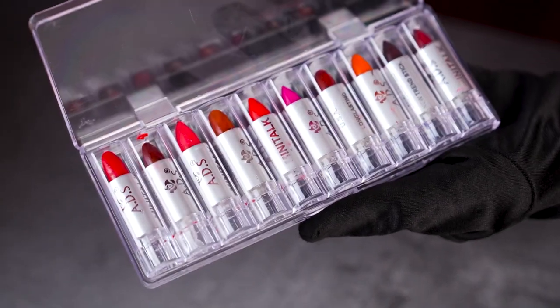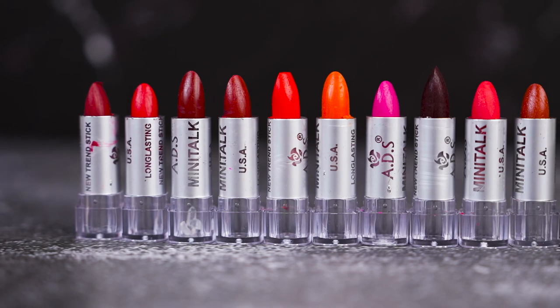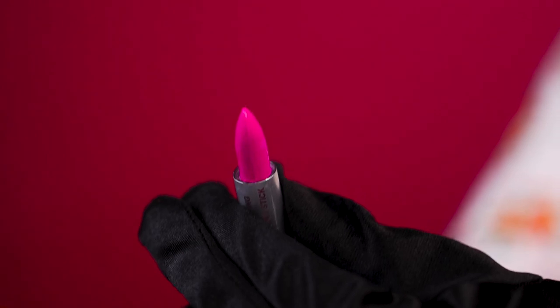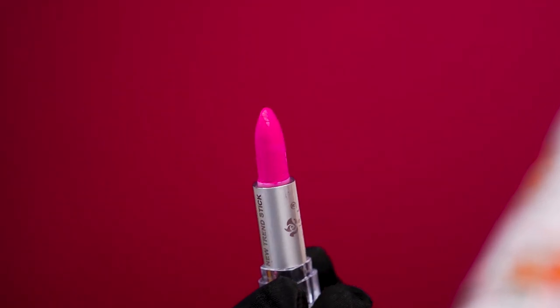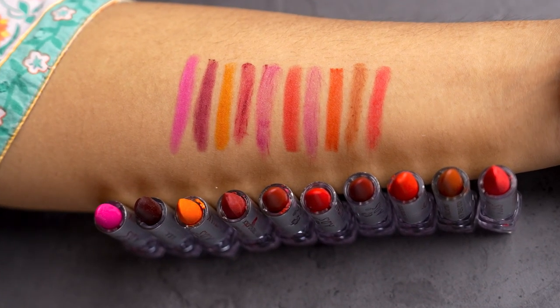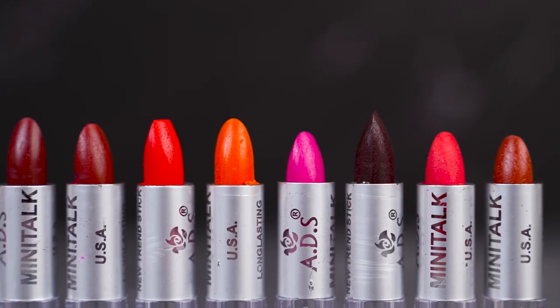Our next product is a lipstick set. First, I'd like to say their packaging is very good. The lipstick is from the ADS brand — you are getting 10 shades, all very mini-sized lipsticks. Swatches feel a little dry. If you've tried cheap lipstick, you'll know it has a very different smell. According to the price, the size you get has been very good. Pigmentation is good here. You can see swatches — pink, orange, brown, red — all color options are available. This combo pack is priced at 200 rupees, meaning one lipstick is 20 rupees. Overall, you should appreciate the packaging and value.